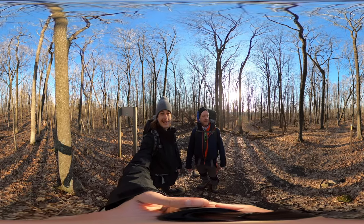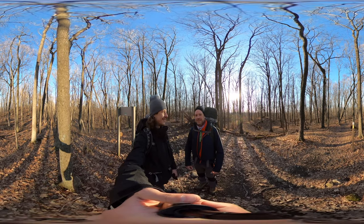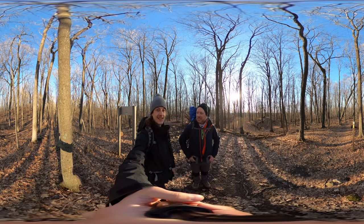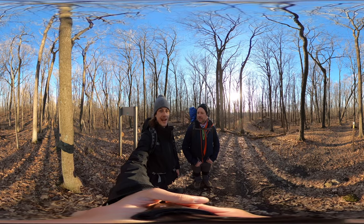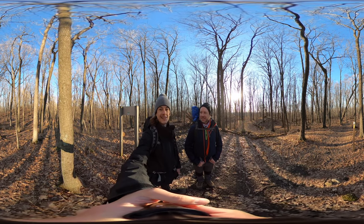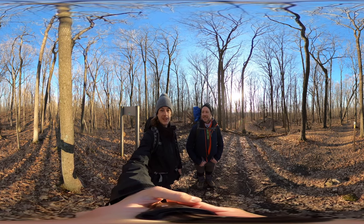We made it to the Ice Age Trail — we're on it, we're here. The half mile to get to the trail is done. Now we've got 3.3 miles to the shelter. Not a big day today — 3.3 out of 1,000 miles. We're not going to hit it all today.